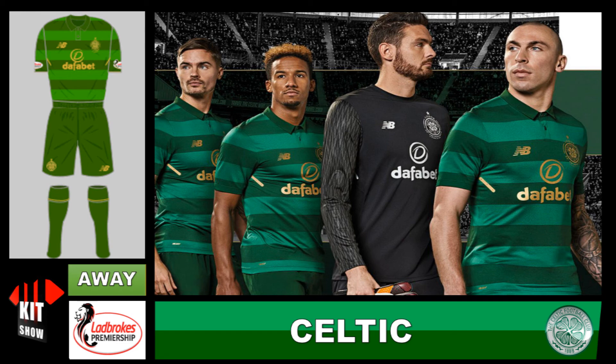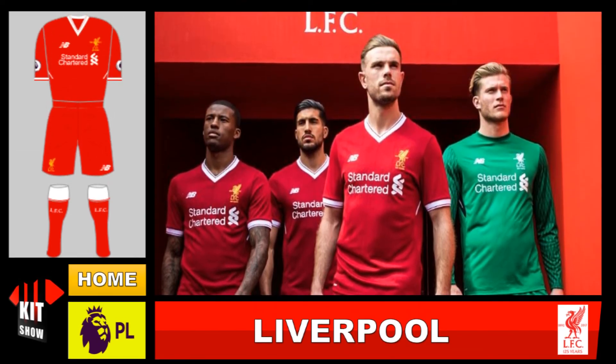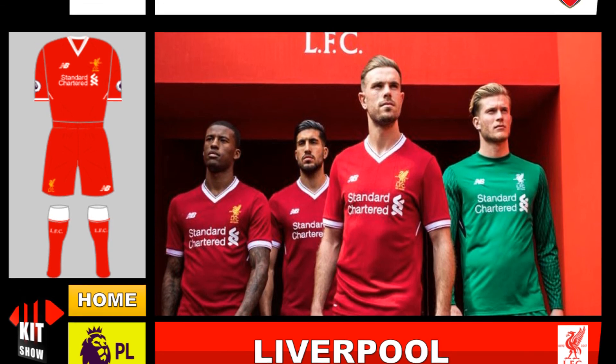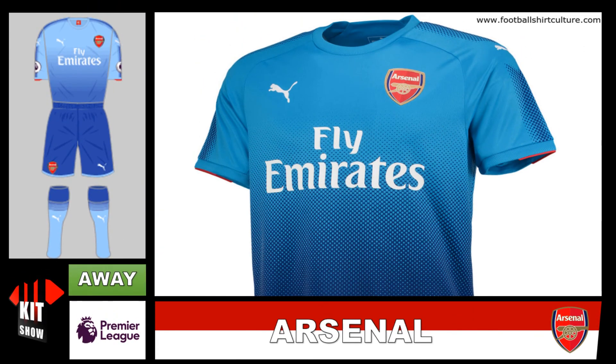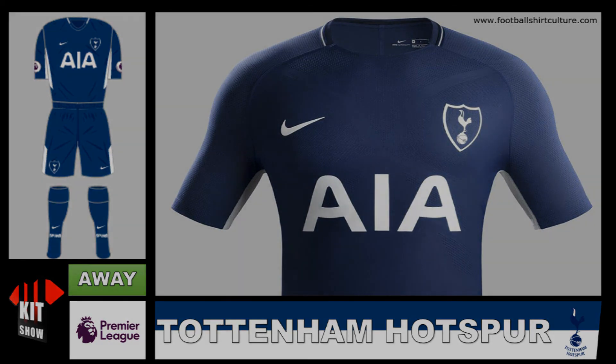At number four is Manchester City with a lovely smart kit. Number three is Liverpool — they return from last week. They are replaced at number two by Arsenal with a lovely kit, very nice for Arsenal. But still continuing at number one is Tottenham Hotspur and their away kit, making it a pretty dominant away kit. Thanks for watching ladies and gentlemen — make sure you check out the playlist. Check out Corey Eaton's new channel with new football videos coming your way. Link in the description. Thank you, bye!